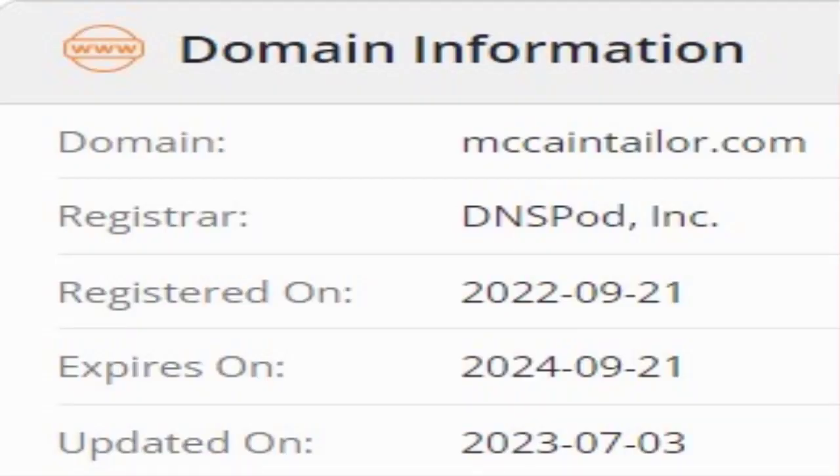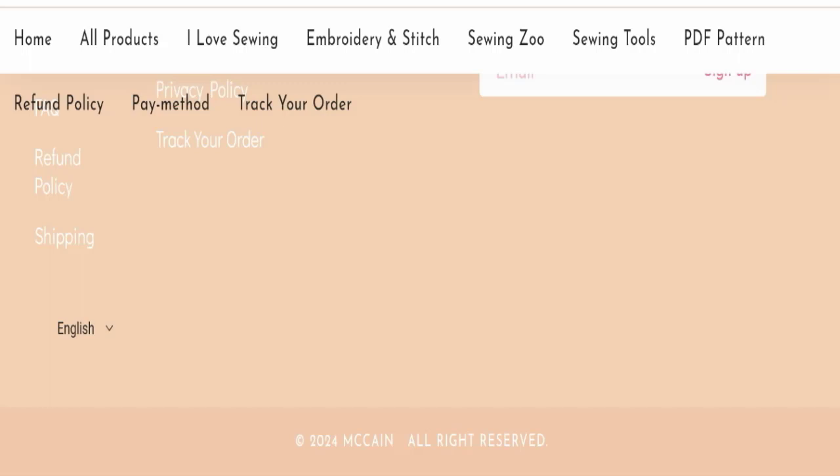This website was registered on the 21st of September 2022 and will expire on the 21st of September 2024. Since it was registered in 2022, that is a good sign of this website.